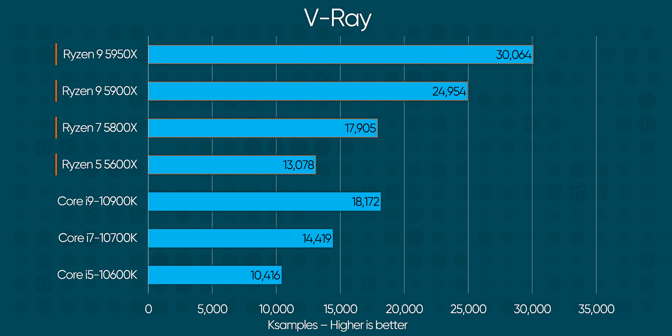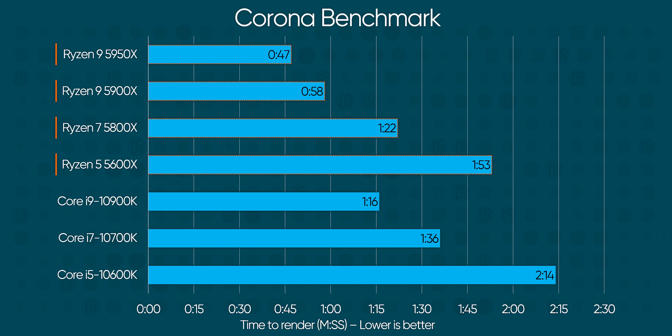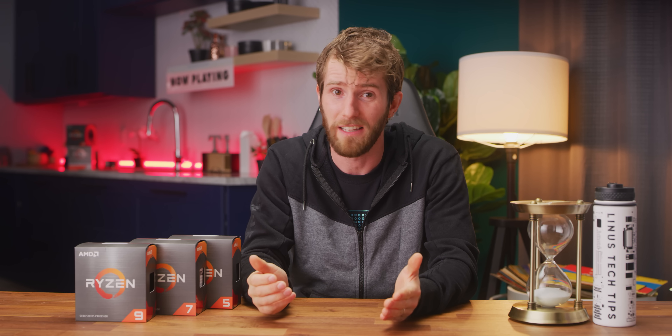Only V-Ray and Corona Renderer were any kinder to Intel, and even that lead quickly evaporated when we introduced the cost-competitor Ryzen 9 5900X to the mix, to say nothing of the 16-core 5950X. Intel just cannot catch a break here.